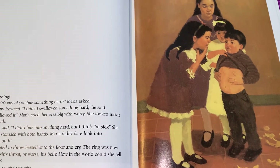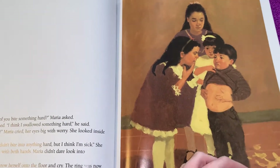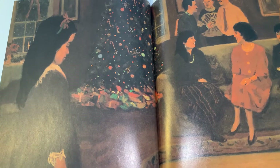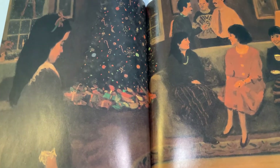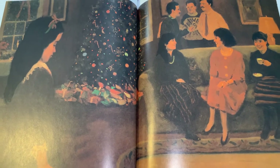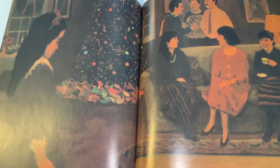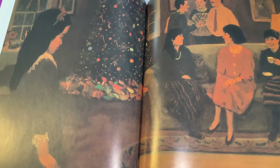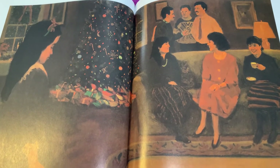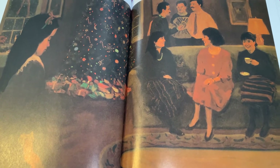How in the world could she tell her mother? 'But I have to,' she thought. She could feel tears pressing to get out as she walked into the living room where the grown-ups sat talking. They chatted so loudly that Maria didn't know how to interrupt. Finally, she tugged on her mother's sleeve. So friends, why does Maria tell her mother about the ring, even though she might get in trouble? Let Miss Cassie know.